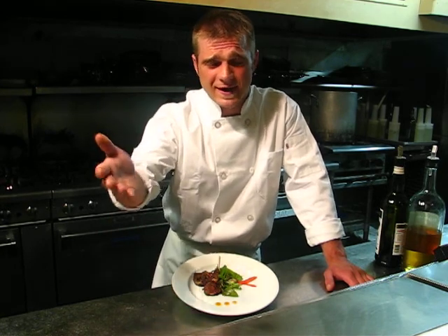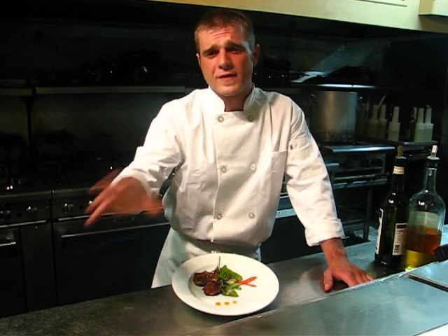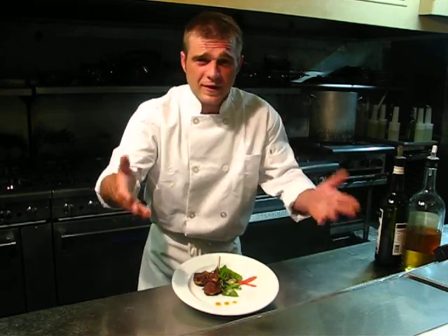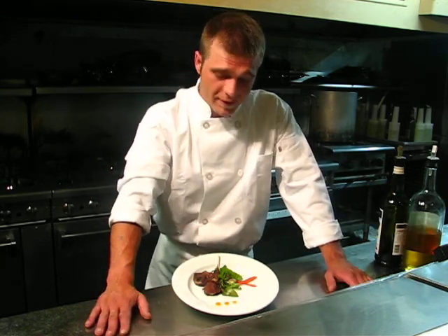Everybody knows the old saying — goats eat cans. But what happens is these goats get into the forest and they clear everything out. They eat roots, they eat the bark off trees and anything green. And unfortunately for the native species, there's nothing left for them to survive on. So either they're forced to leave the area or they stay and starve to death.